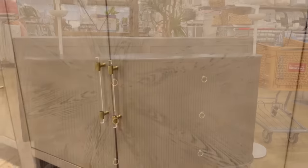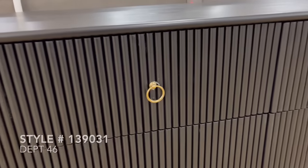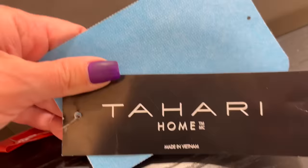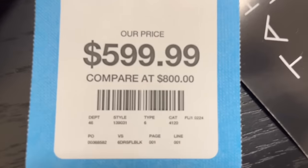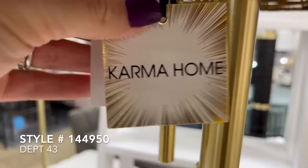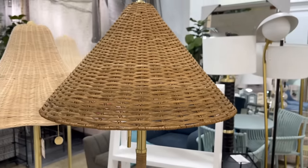This next find was a beautiful six-drawer dresser with fluted detailing and brass hardware. This was by the company Tahari Home, priced at $600. HomeGoods has had such a great selection of big furniture pieces, so before spending money on something from Amazon, be sure to check out HomeGoods because they've had so many great finds recently in store.